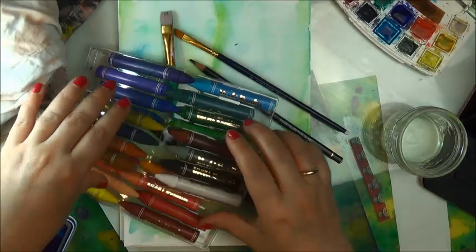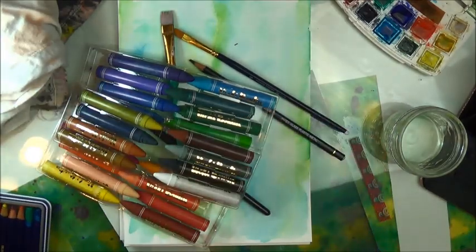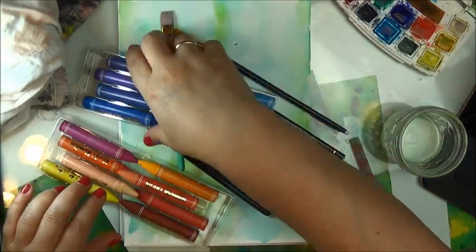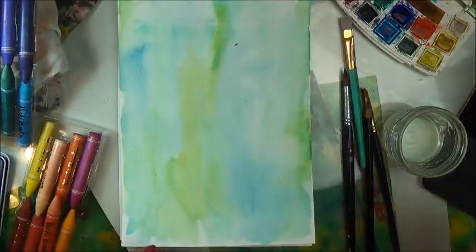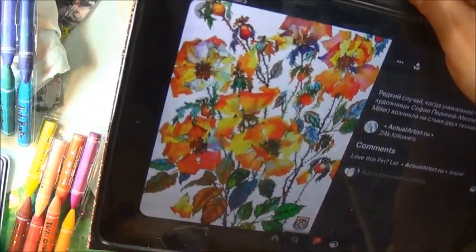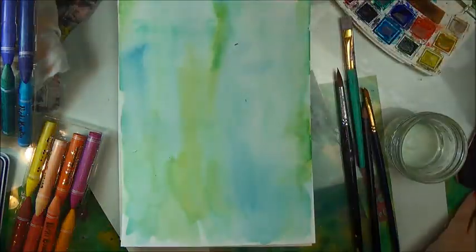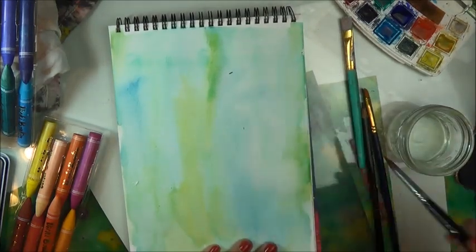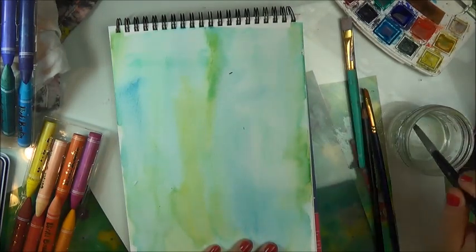So I accidentally deleted the footage of the background that I have here on the watercolor paper, but it's just a mixture — there's the inspiration — it's just a mixture of yellow, green, and blue.